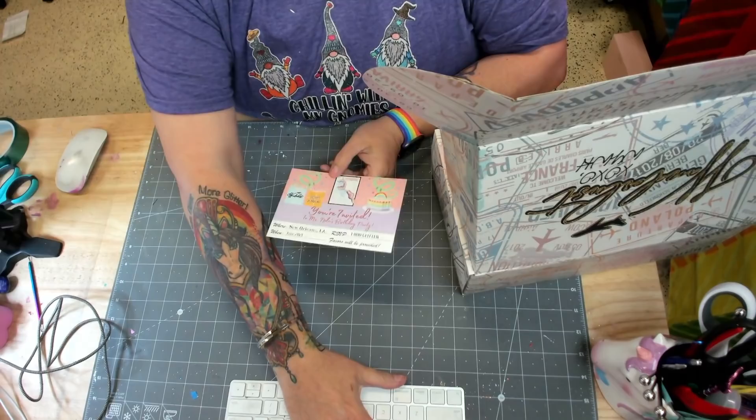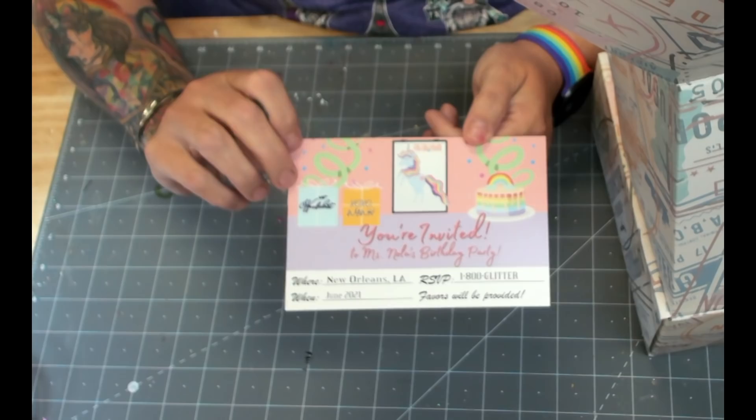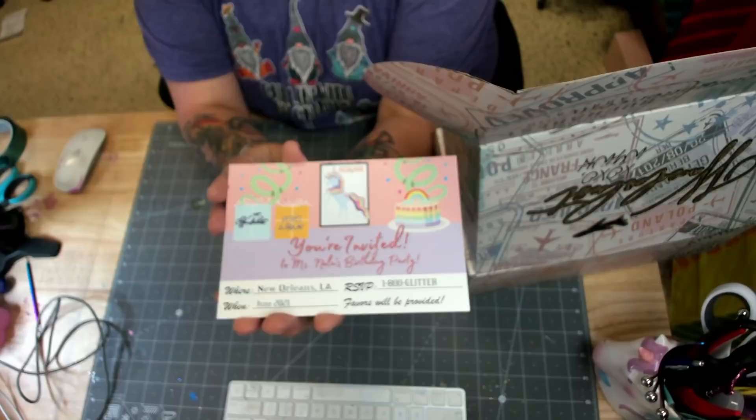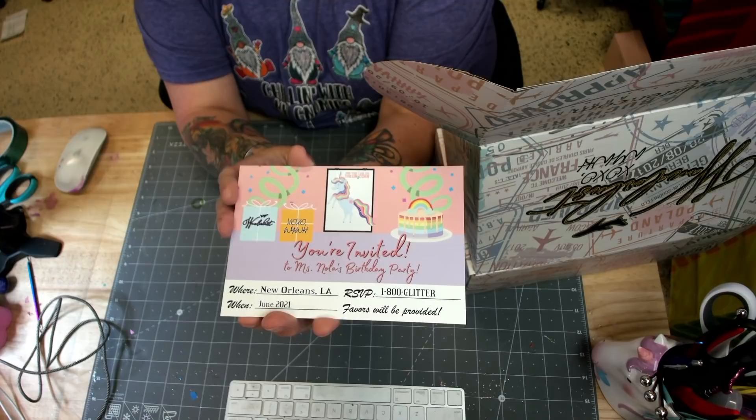So the first thing you're going to see is your Wanderlust postcard for the month. And as you notice, it is an invitation — an invitation to my birthday party. So where: New Orleans, when: June 2021, favors will be provided. So this month, instead of getting souvenirs, you're going to have a box of party favors.